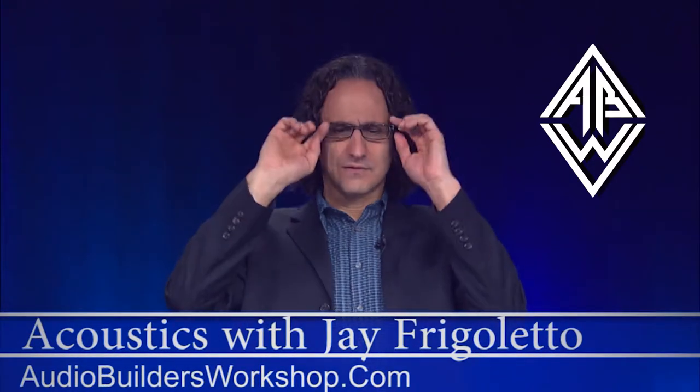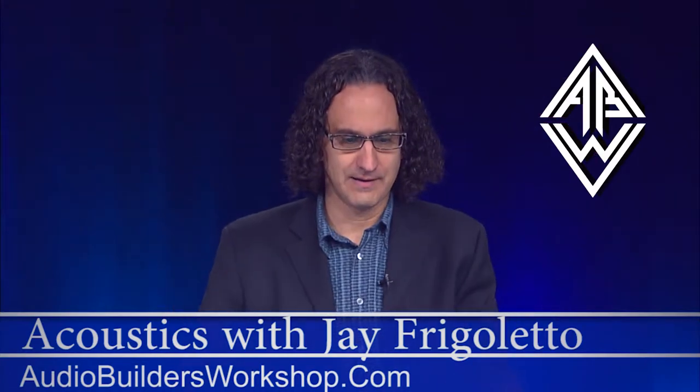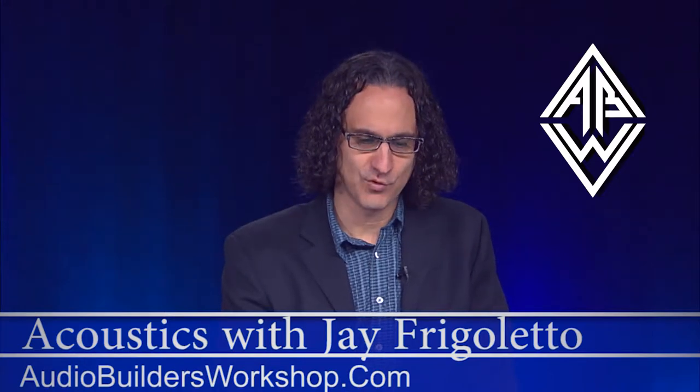Around the later 50s with stereo, some really famous studios start coming up: Capitol Tower in Los Angeles, Chess in Chicago, Rudy Van Gelder's place in New Jersey, Sun in Memphis, Criteria down in Miami. Many of these are still around — Capitol Tower is still there, Criteria in Miami has become Hit Factory Miami. The speakers are over the windows in a soffit, and people are starting to pay a little more attention to room design.